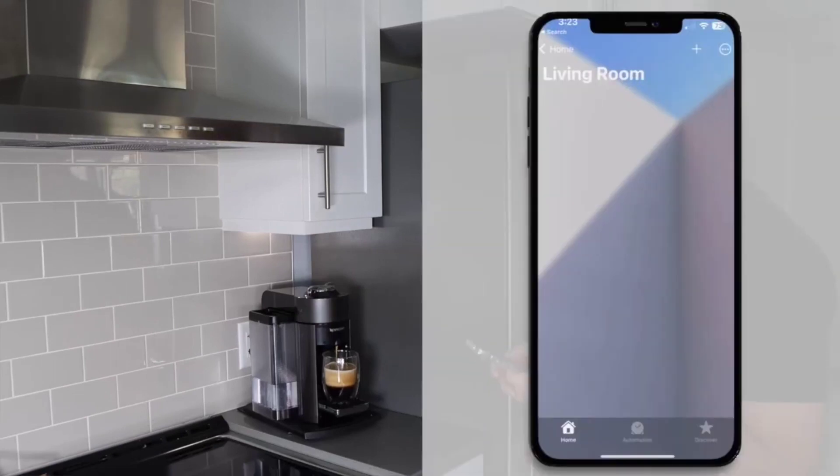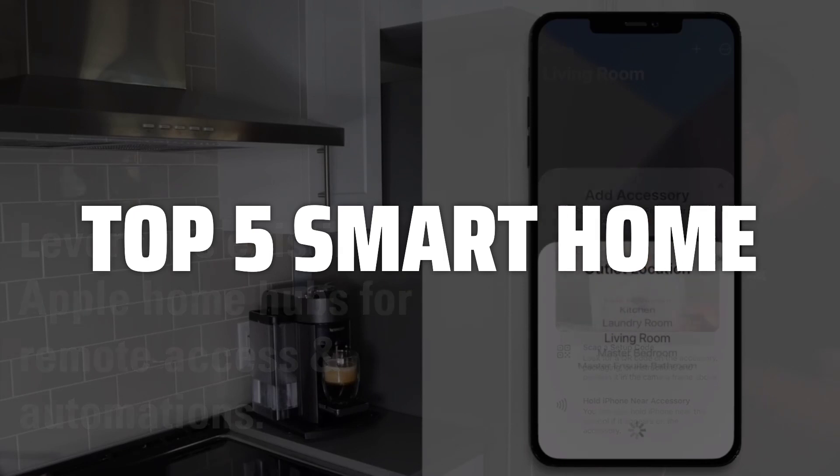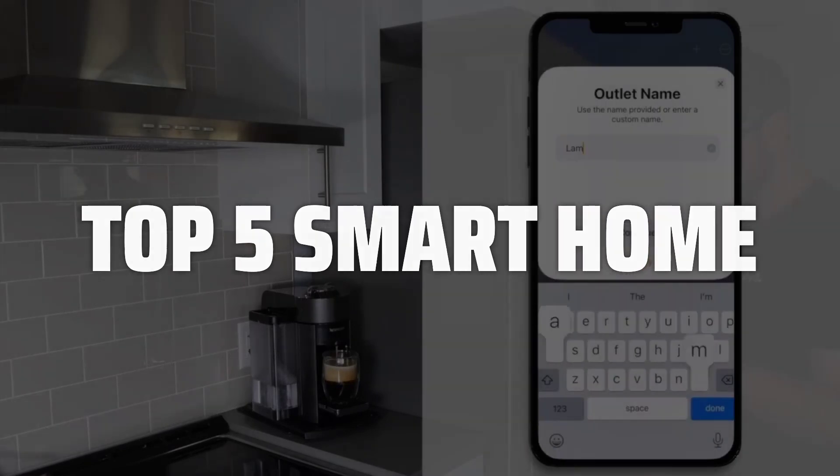To help you find the right model, we've listed the top 5 smart home devices and their key features, plus the things you need to consider to help you choose the best one for you. Links to all products mentioned in the video are in the description below.